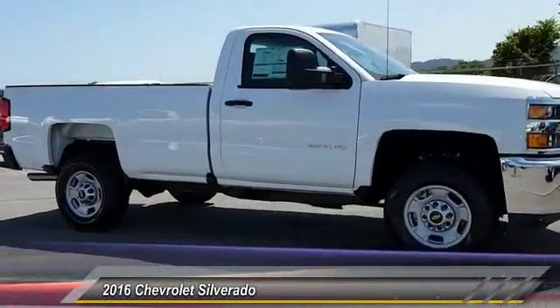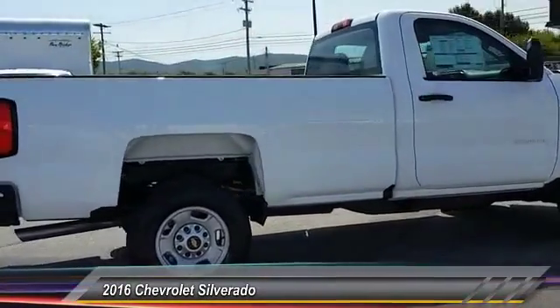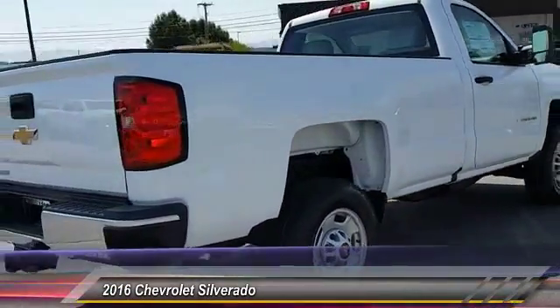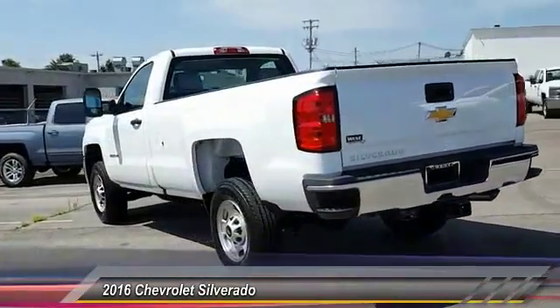2016 Silverado 1500. The Chevy Silverado 1500 has the lowest cost of ownership of any full-size pickup and is priced below $35,000. This vehicle has less than 100 miles.